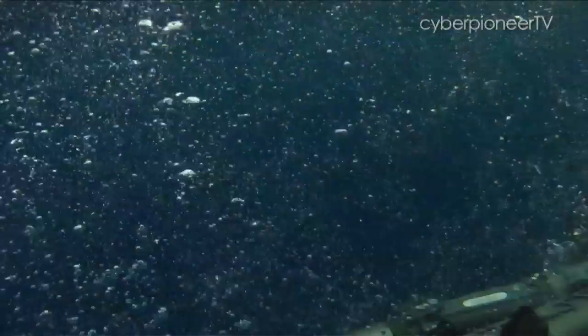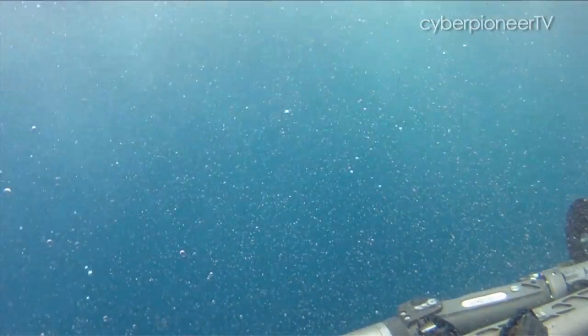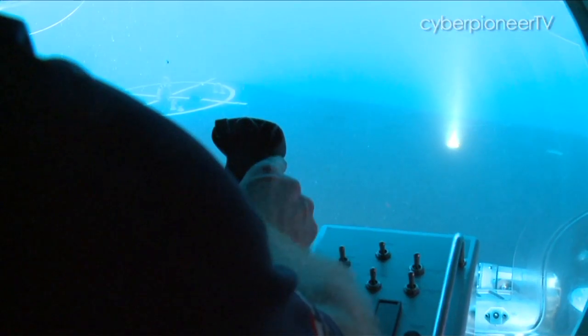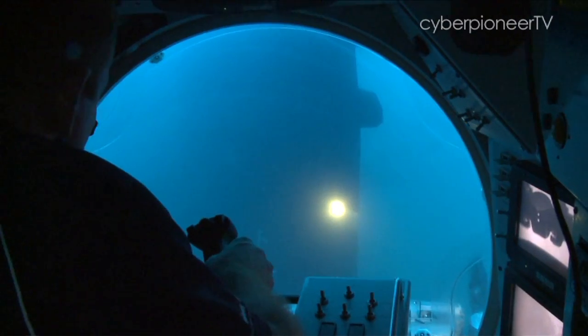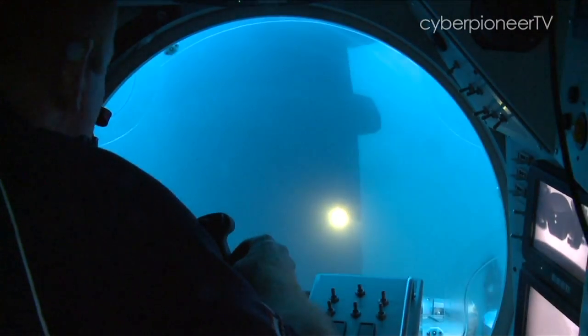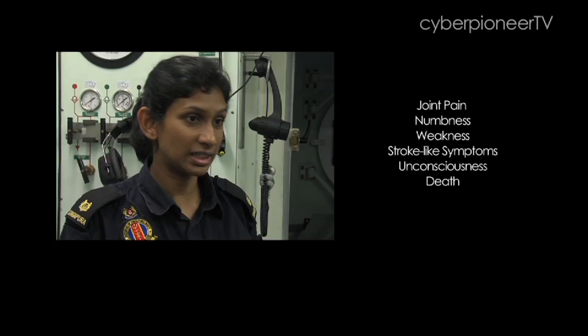Submarines go deep underwater, where pressure is much higher than the surface. A sudden change in pressure can be a death sentence for the human body. Due to built-up nitrogen stores in the body when the body is at a higher pressure under saturation, these nitrogen bubbles — when there is a sudden loss of pressure — increase in volume and get trapped in the bloodstream, in the joints, in the brain, in the spinal cord, and other parts of the body, resulting in joint pain, numbness, weakness, stroke-like symptoms, and even unconsciousness and death.